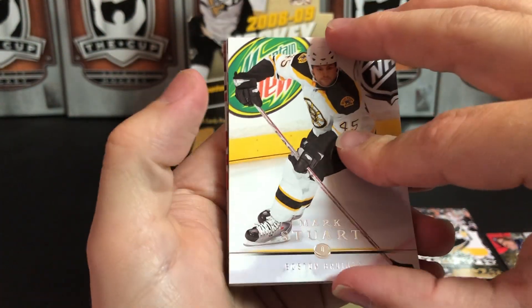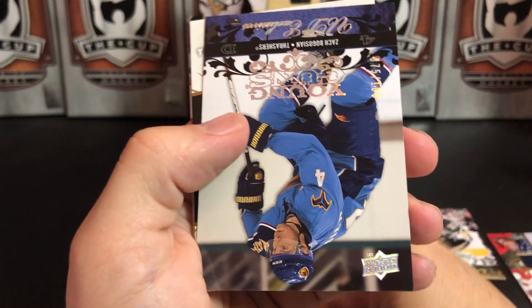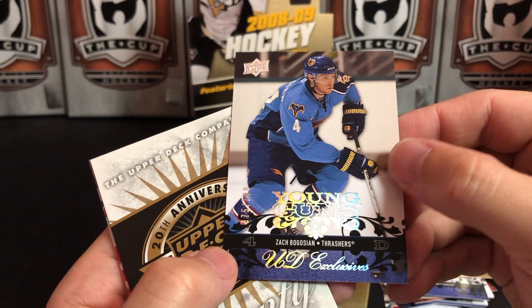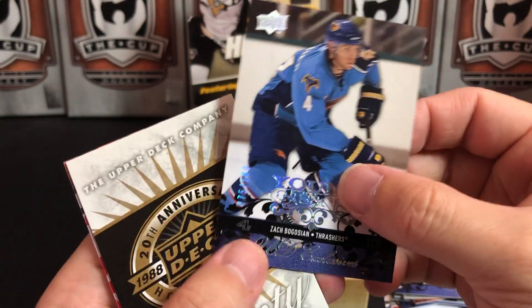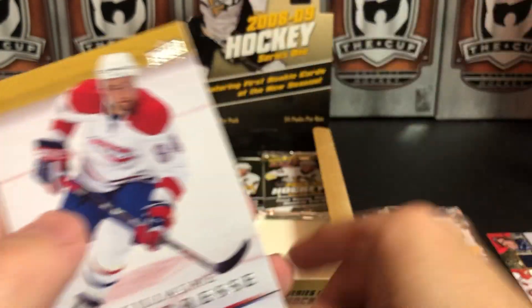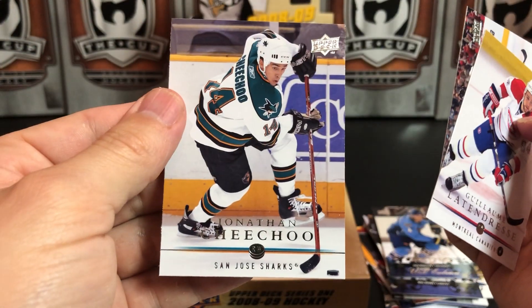Final three packs: Mark Stuart, Bobby Ryan, Henrik Zetterberg — and we've got another Young Gun. Oh, this is a Young Guns Exclusive — very nice — Zach Bogosian when he played on the Thrashers! That's a nice hit, numbered 75 of 100. Young Guns Exclusive! Simon Gagne, Guillaume Latendresse, Antoine Vermette, and Jonathan Cheechoo.